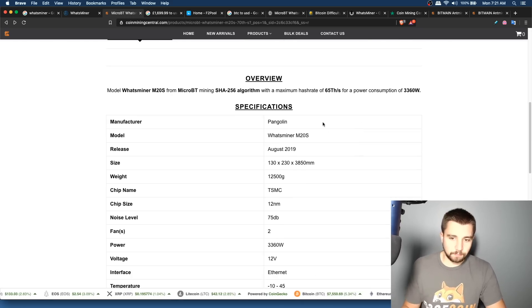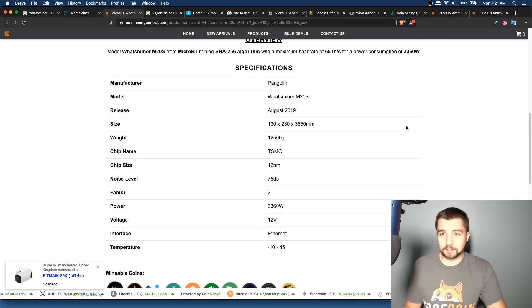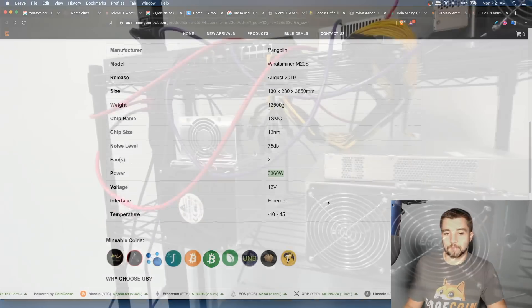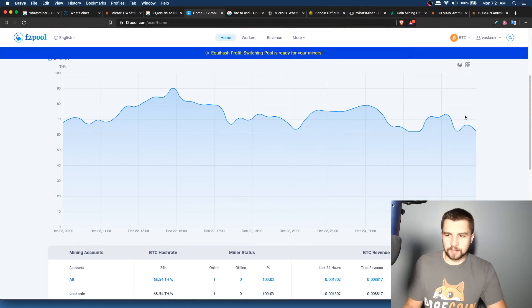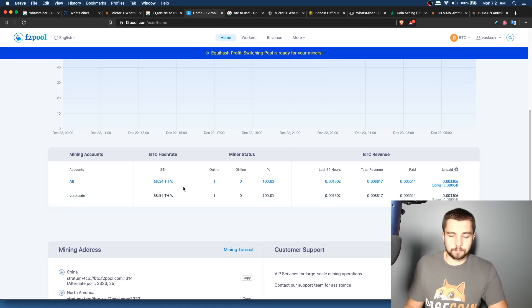Let's check the specs. I've got the 65 terahash/second model but it's actually hashing about 70 TH/s on average. It's supposed to consume 3,360 watts — quite a lot. This miner is only rated to run on 220–240 volts, so keep that in mind. A quick glance at the chart makes it look like it averages above 70 TH/s, but F2Pool says on a 24-hour span I averaged 68.54 TH/s.